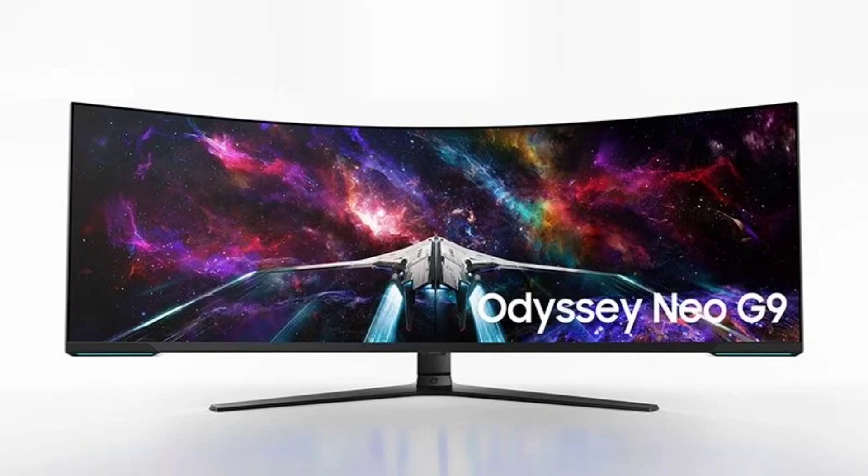The curved gaming monitor boasts an expansive 57-inch display with 1000R curvature. Its IPS Mini LED panel can reach a peak brightness of 1000 nits. This screen offers a remarkable 7680x2160 resolution, equivalent to 8K, with a pixel density of 140 ppi and an impressive 240Hz refresh rate.